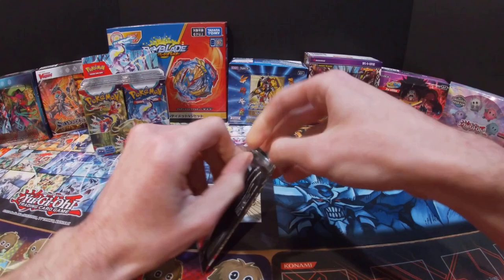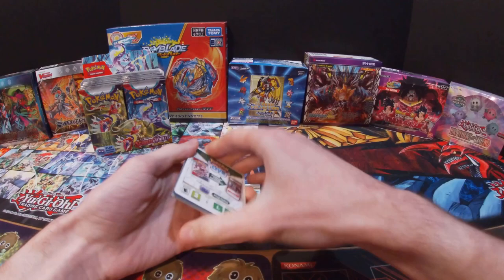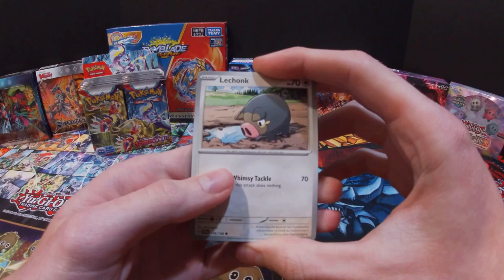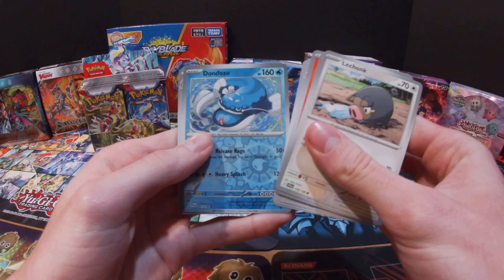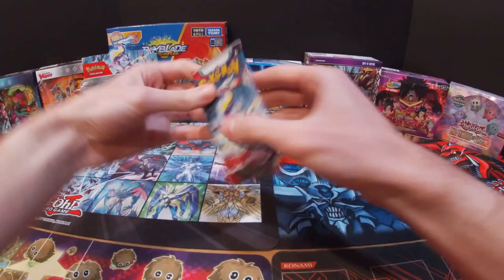The nice thing about the Scarlet and Violet set is that there's no longer a need for a pack trick. There's a code card, but you don't really have to pay attention to what it says because it doesn't really mean anything. All right, so we got a Lechonk, Flabébé, Growlithe, Starvavia, XP Share, Toad Scroll, Sizzlipede, Dondozo, Sentient, and then a Professor's Research and a Fire Energy. I've already pulled this Professor's Research quite a bit.